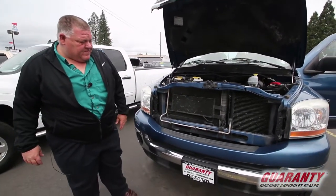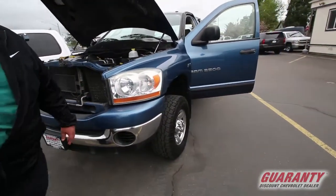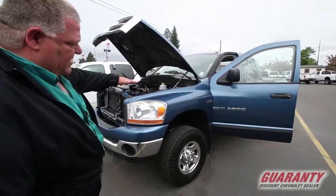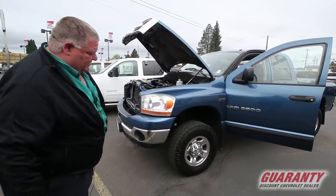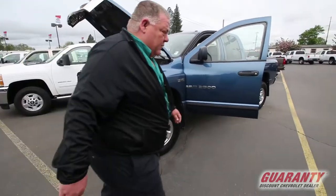Come around the side — it's got some aggressive tires on it. It is leveled, which means that the front end was picked up about two inches so that the truck sits level. It does have the premium wheels on it, and they are Toyos.